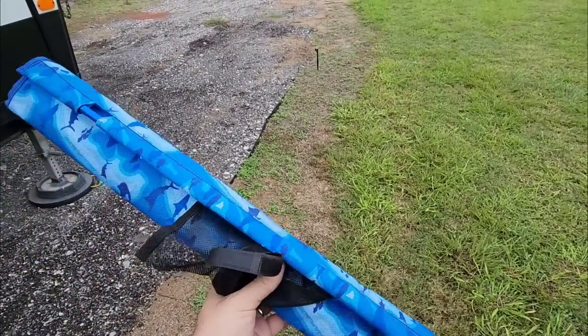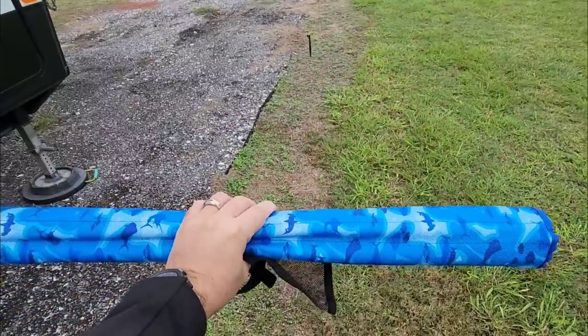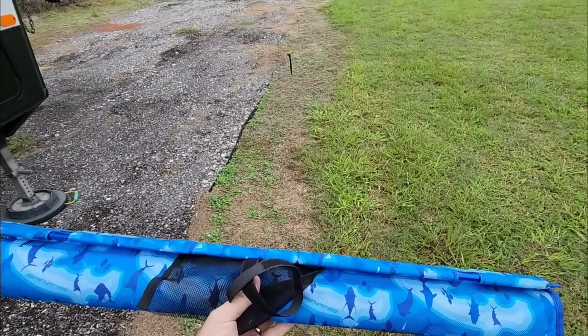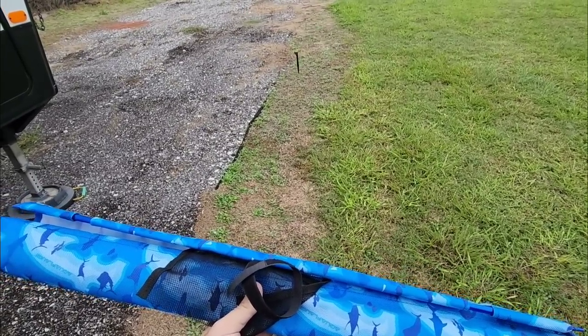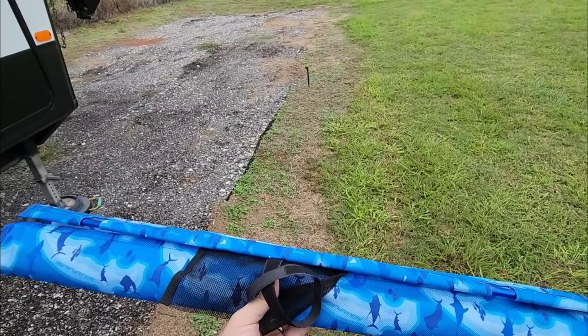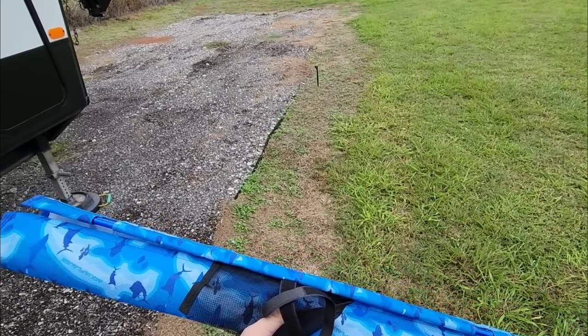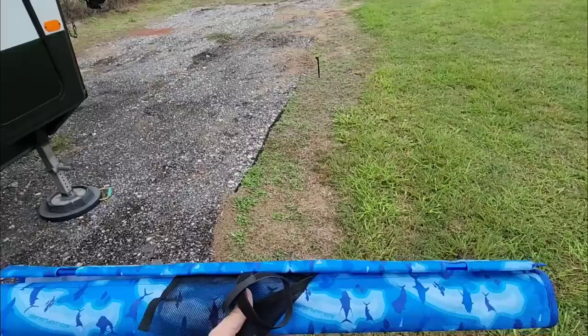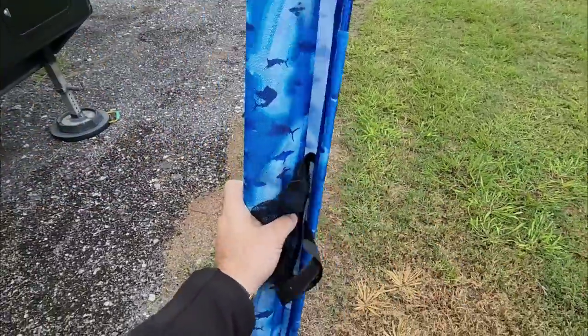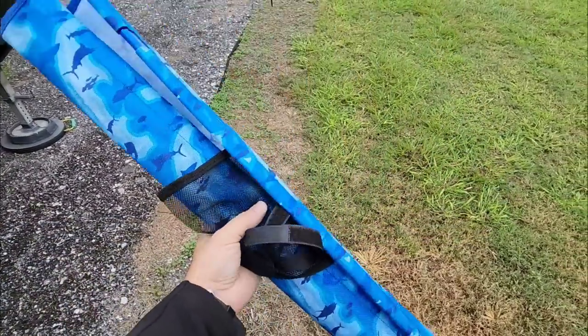Something I've had for a while that I've never shown you guys is this really cool collapsible table that we actually haven't used yet. I thought I had misplaced it and then I found it in the storage, buried under a bunch of stuff. You might find yourself in the same situation sometimes where you have something, you know you have something, but it's buried and it's pretty much like not having it. Anyway, this is a cool little table that the folks over at eTrailer sent me.